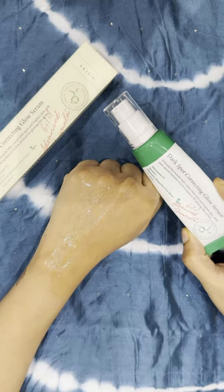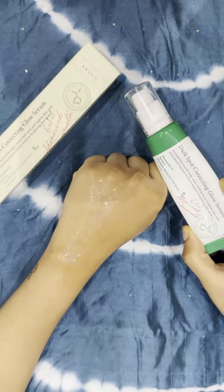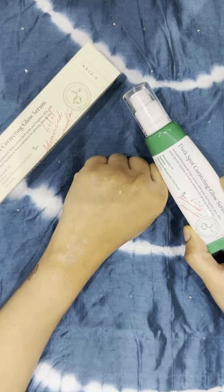And as if that wasn't enough, you'll find additional ingredients like alantoin, papaya, rice bran, and colatula, all contributing to a more radiant complexion.